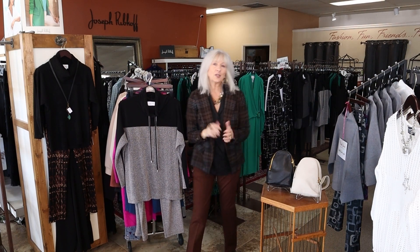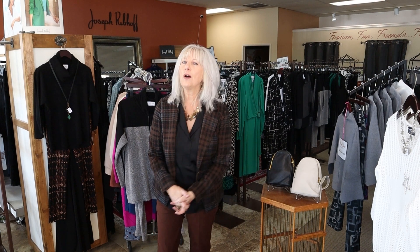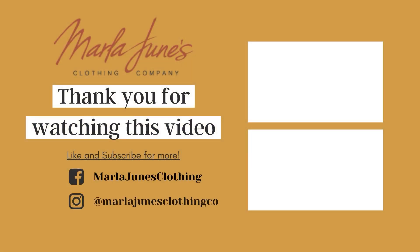Those are my outfit inspirations for today. I hope you all have plans to come shop with us for the weekend — I'm sure you need a new outfit! We're here 10 to 5, Monday through Saturday. Thank you all for shopping at Marla June's, and we'll see you next time.